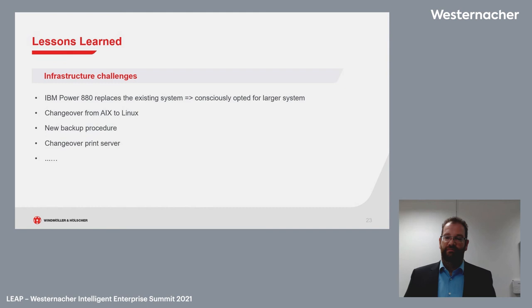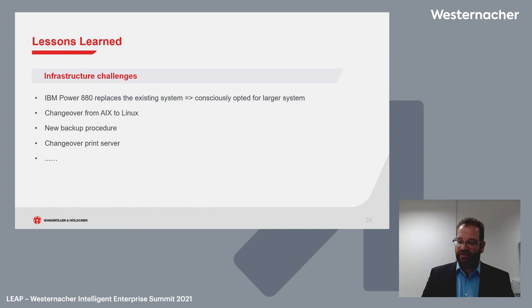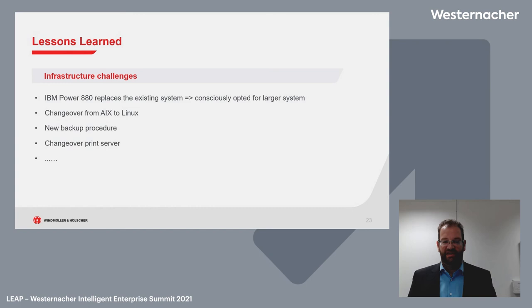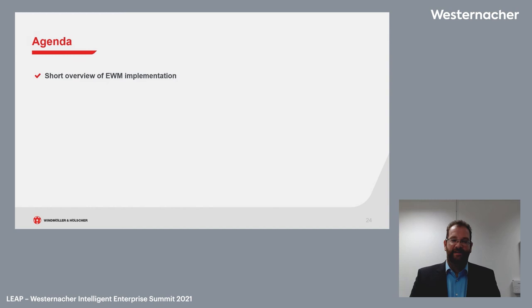We also faced an infrastructure challenge. Being early adopters with a history of IBM infrastructure, we had one of the first IBM Power infrastructures licensed for S4HANA — which was a real challenge to bring to working condition. We changed over from AIX to Linux, implemented completely new backup procedures, and changed over our print servers. It all worked, but as early adopters we needed more power, more people, and more resources than we had allocated. We had the right partners and the knowledge, but too few people inside our company on this point.